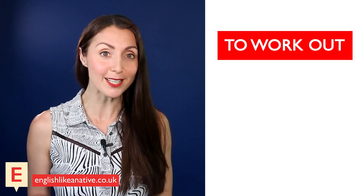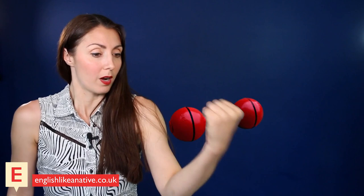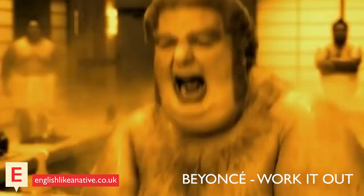'To work out' is also a phrasal verb. It can have two meanings: one is to exercise, usually the type involving weights or aerobic movement — 'I'm working out.' The second meaning is to solve a problem — 'We need to work out how much everyone owes for food.' 'To go on record' — we use this expression when we say something publicly or officially, such as when we report a crime, we go on record.